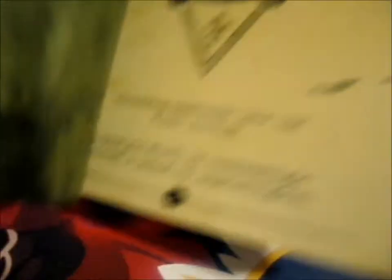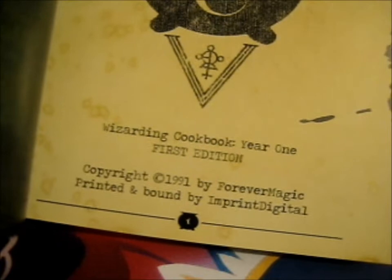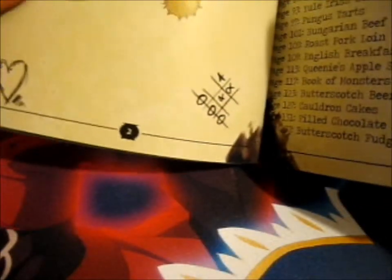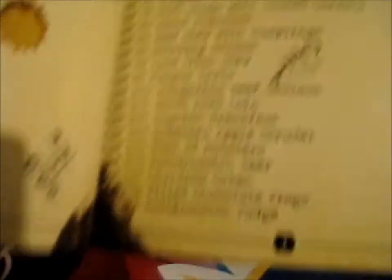I'm excited to see what they'll do for Year Two as well. Forever Magic, printed and bound by Imprint Digital. Initially they were trying to do this for Christmas, but yeah.